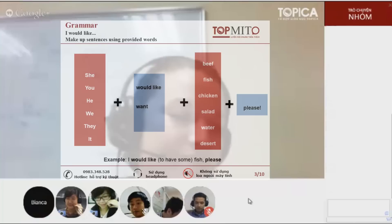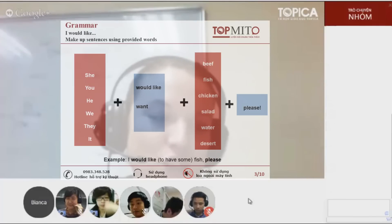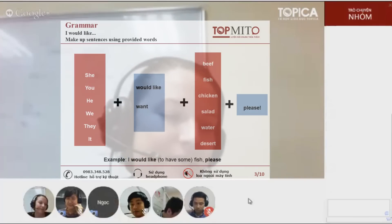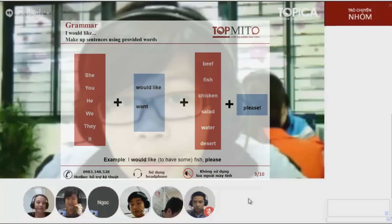Now you should practice ordering in a restaurant. In this slide, you will learn the most common way to order food or drinks. Nok, could you please make a sentence using this structure? I would like to have fish, please. Good work!